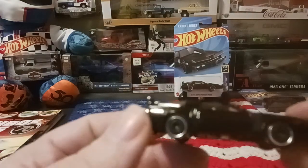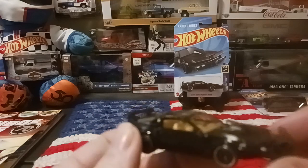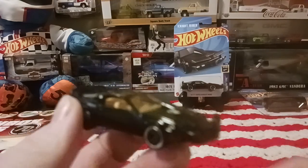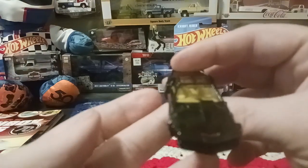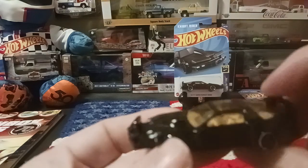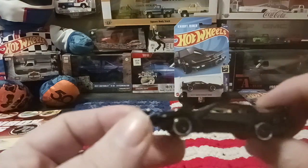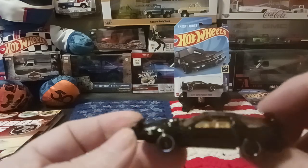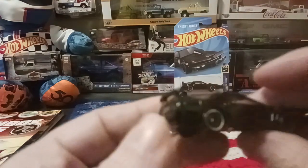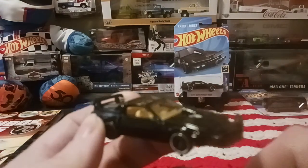Here's a better look at it out of the package. I have this in the premium with the rubber tires and all that stuff as well, so happy to add it in the mainline part of the collection. Really happy with the car — really nice, really cool. I was just a little kid when Knight Rider was out because I was born in '82, so I've only ever really got to watch it in reruns. But neat little car, happy to add it to my collection.